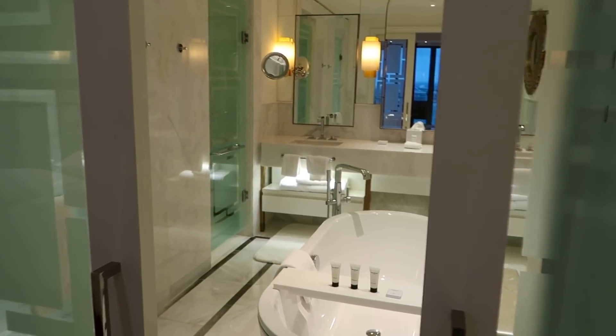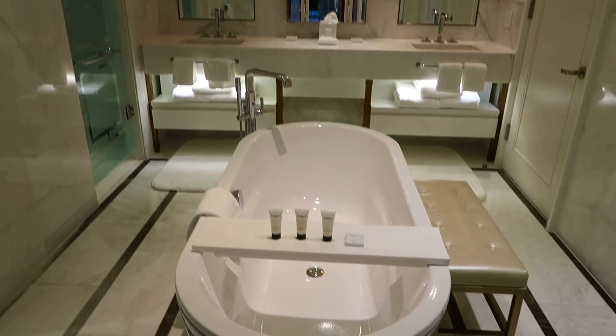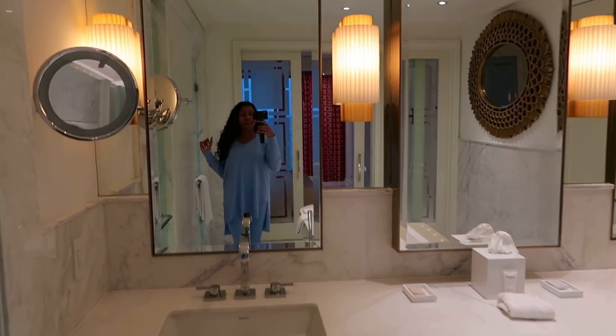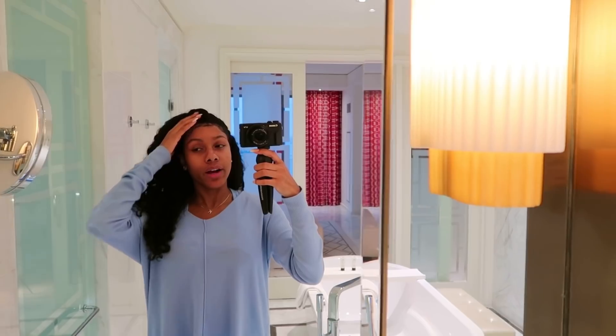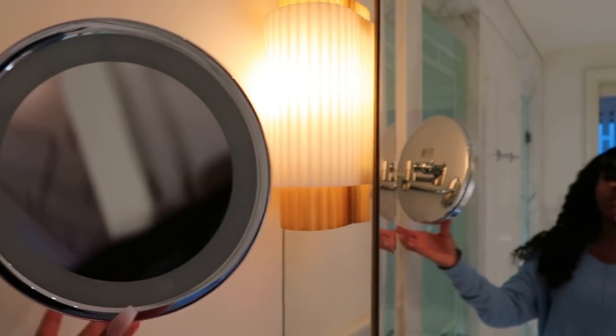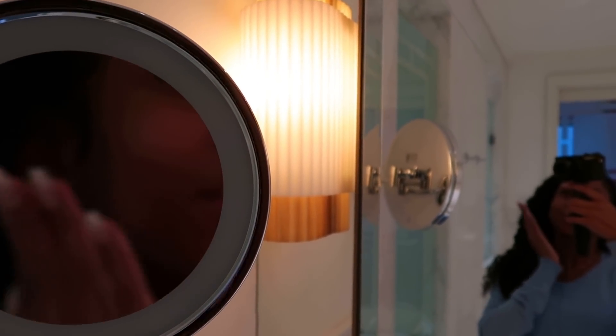I'm going to show you guys the bathroom because the bathroom is crazy — like dream girl bathroom! Oh my god, it's the all-white bathroom for me. This is like the dream type of bathroom to have. And having this mirror right here which shows all your flaws — it looks like I'm flawless right now! But baby, I break out too, I have little blemishes. This bathroom is everything.